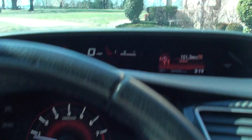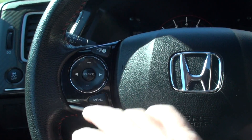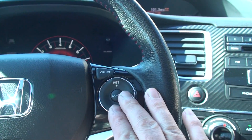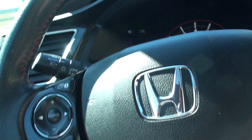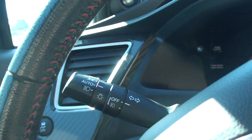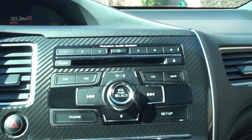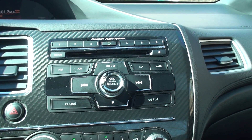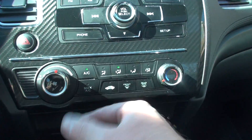Fuel gauge, steering wheel mounted controls for your audio, computer, and cruise control. It's got Bluetooth for your phone and audio streaming on the radio, automatic headlights, wiper control, and a premium audio system with a subwoofer, CD player, AM/FM.